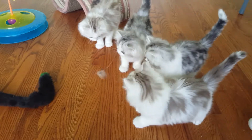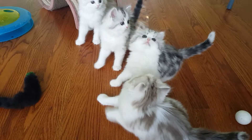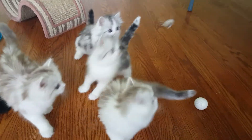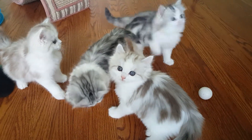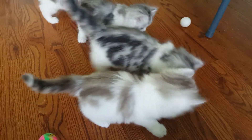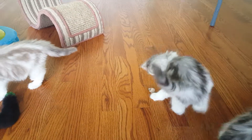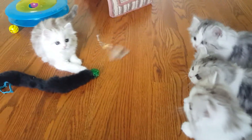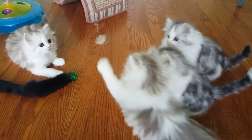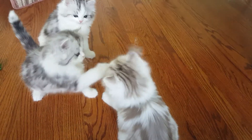I'm trying to use this to keep them out of my lap so that you can actually see them. Look at your pretty markings. He's the big boy in the litter.